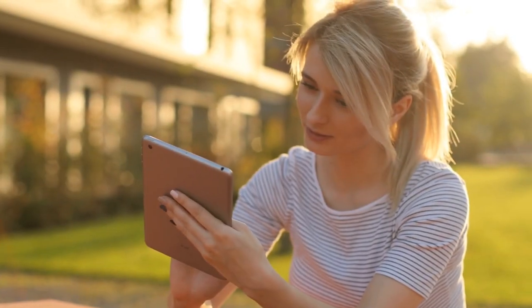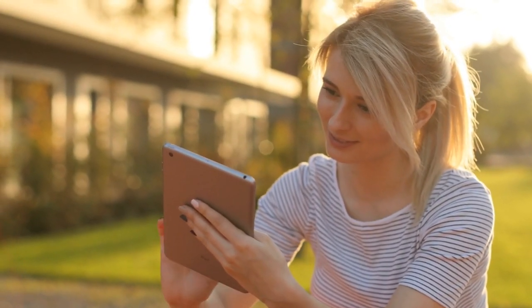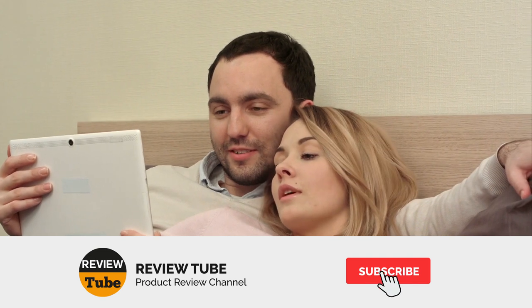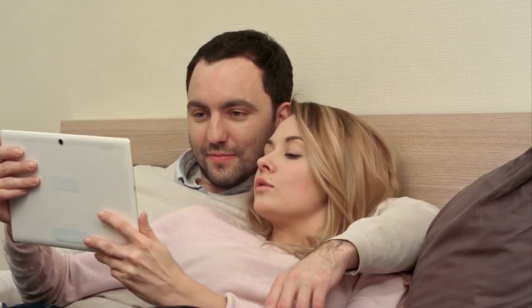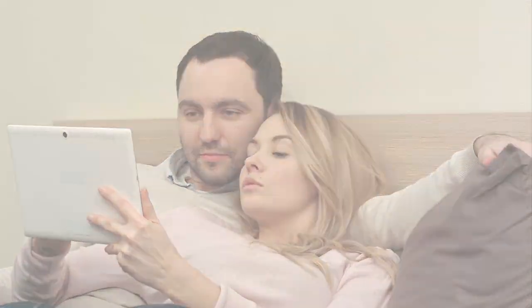We only have one item left to review. If you haven't subscribed to our channel yet, now may be the best time to do so. Don't forget to hit the bell icon to get notified whenever we post new content. Now back to the list!